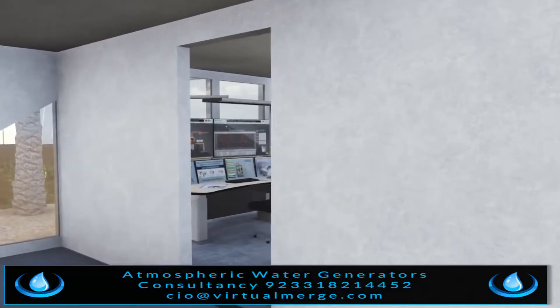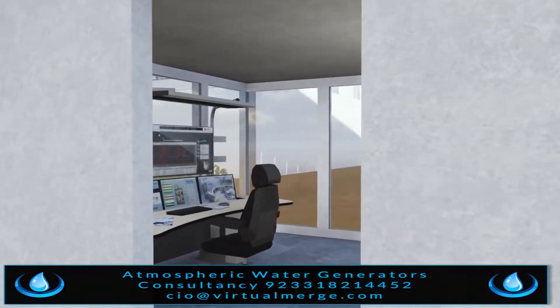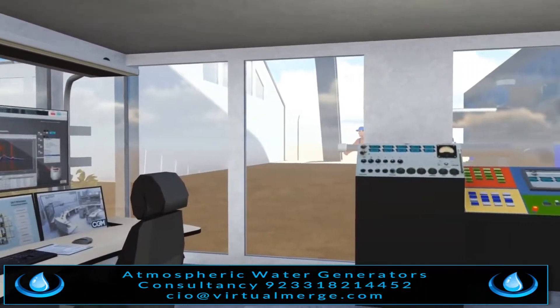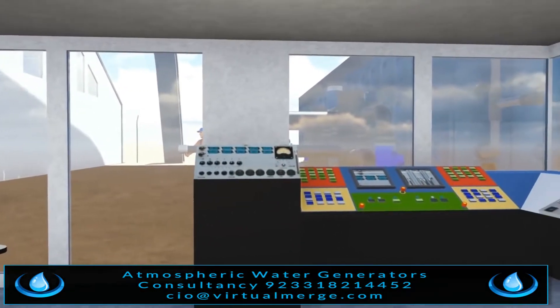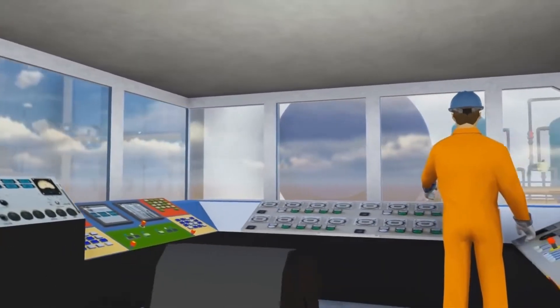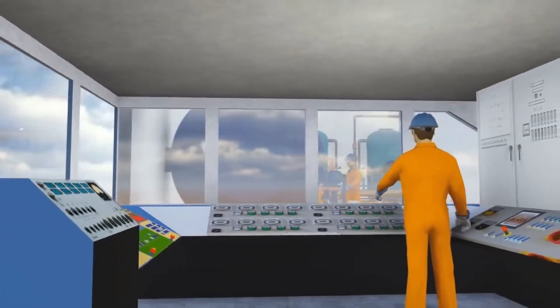There is a complete state-of-the-art control system room which can monitor all 52 water generators simultaneously, the functioning of the underground water pipeline network, the filtration system, and the water quality at all times.